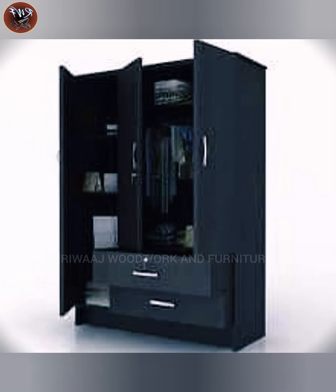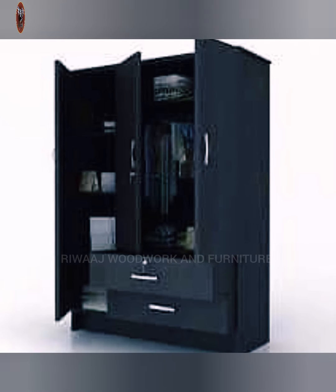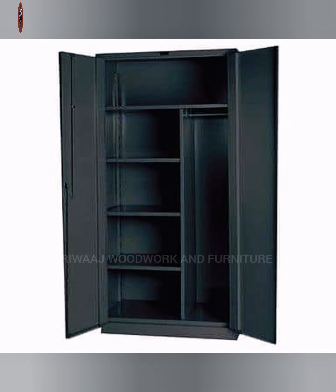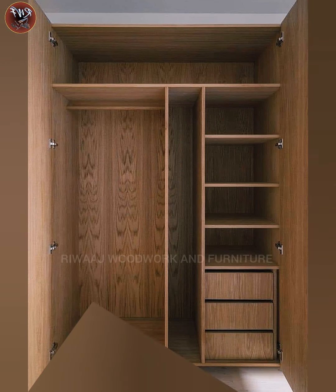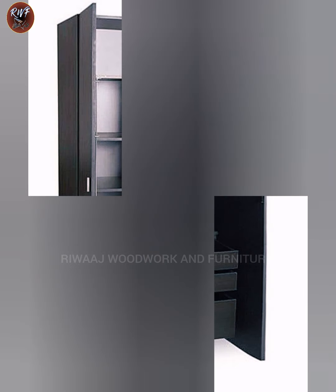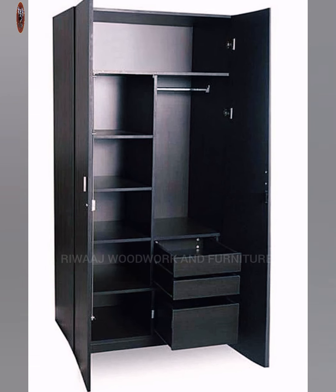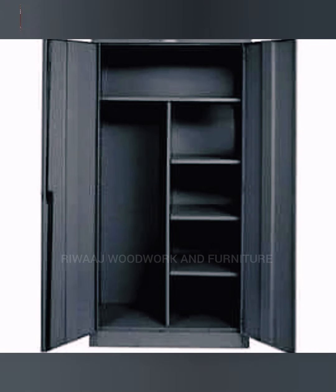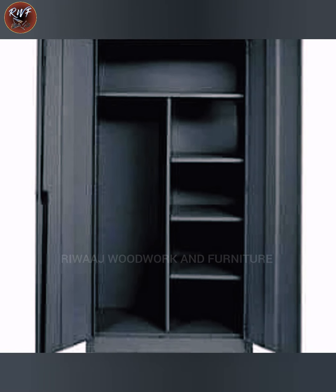Consider installing several drawers in a walnut wardrobe — drawers are easier to access and easier to organize. A light wood grain finish makes this closet feel warm and homey.